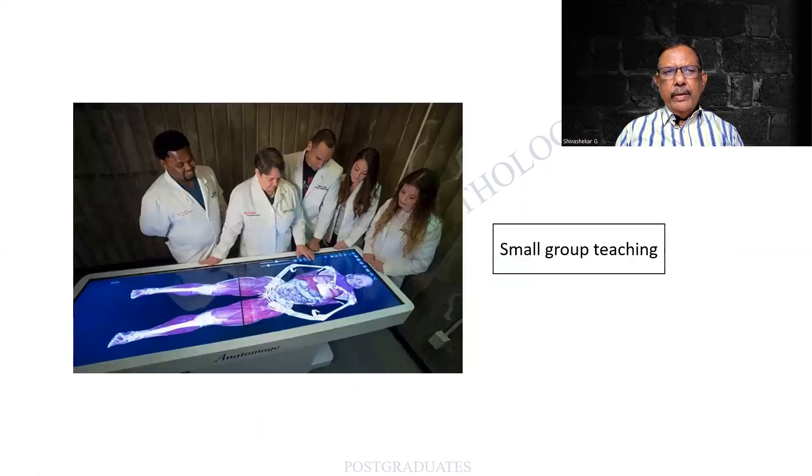Small group teaching - I told you that the classical example is the anatomy dissection table. Here it is a virtual autopsy. I have taken a class on virtual autopsy - go back and just have a look at it because you will definitely have a chance to answer that during the viva. Small group teaching - obviously the attention is there.